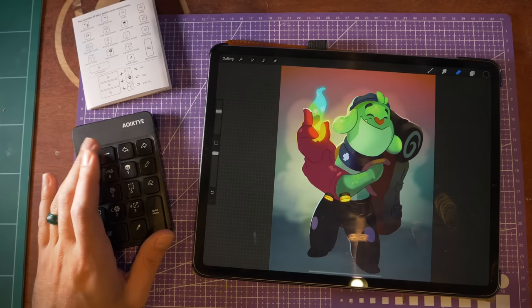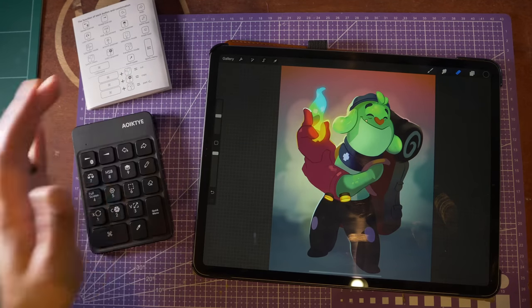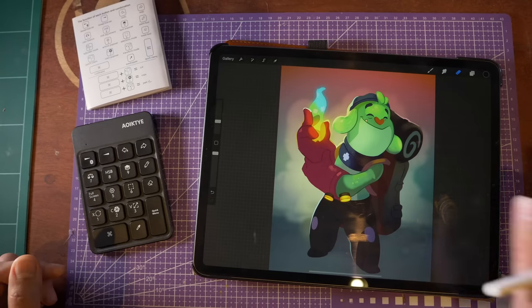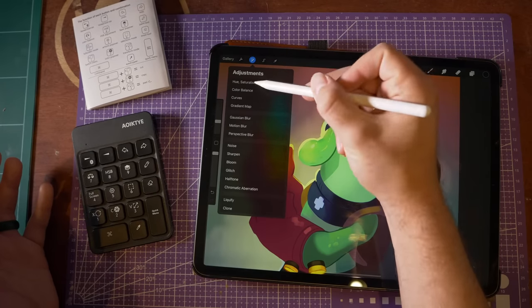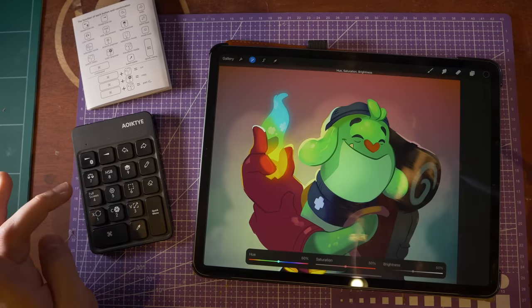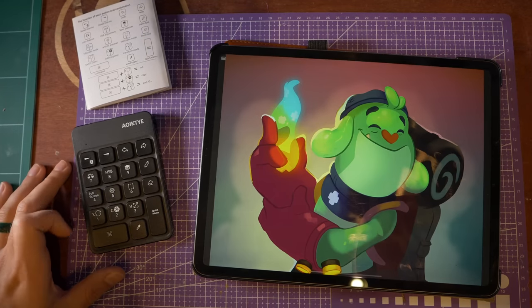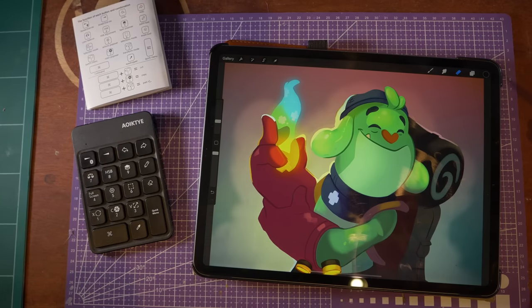Some of these — like the hue, saturation, brightness — are normally under the adjustments menu, so that's one tap, two, then three if you're trying to get to the layer itself. So getting to that overlay layer and opening up hue, saturation, brightness from the keyboard is kind of nice. Also available here is a full screen button, which pulls away the tools — though that's something you can already do in gesture controls. That's kind of the thing that makes me trepidatious about this keyboard in general: a lot of these things are customizable and things you can just put into the quick menu.